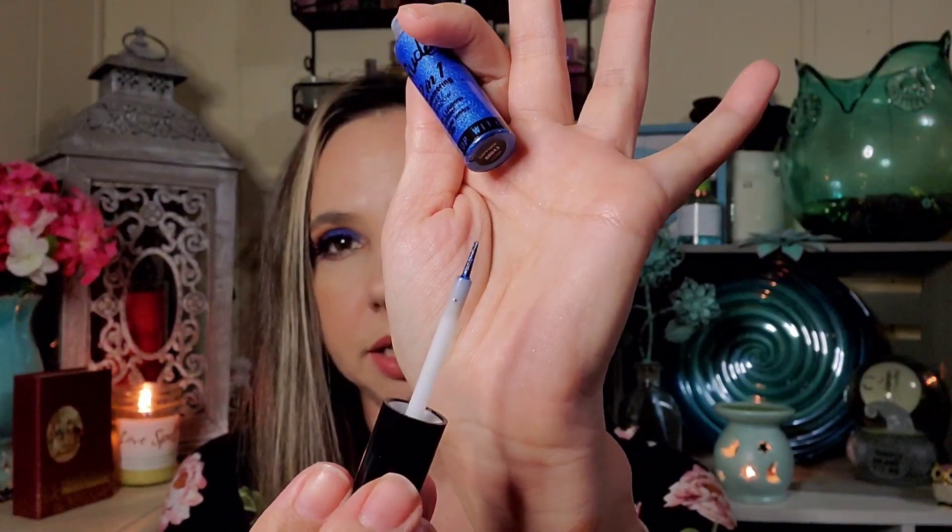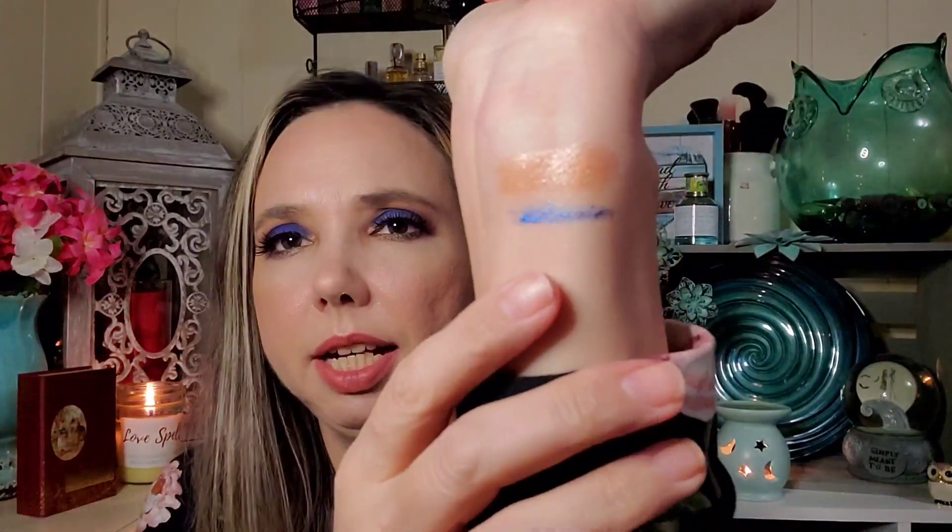I'm running out of time and battery but I will swatch it for you. I have to shake it a little bit. With that very tiny tip I think it would work well as an eyeliner, and then if you put it on your eye and smudge it out it could work as an eyeshadow as well. Again that's valued at $5.50.